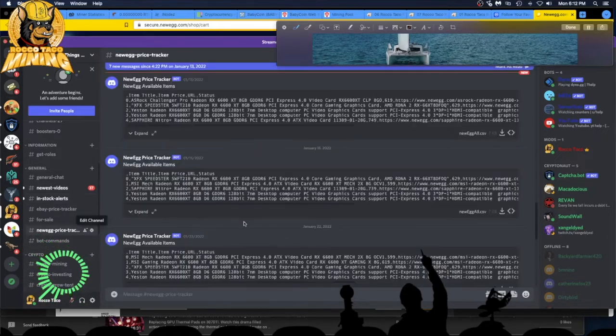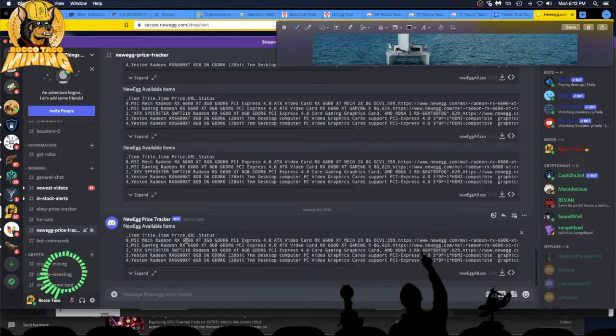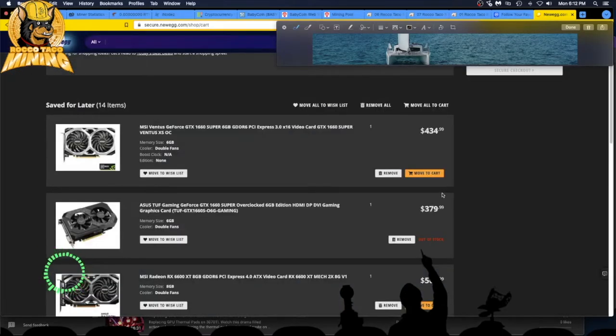What's in this Newegg price tracker? It gives you a nice spreadsheet of what's on Newegg right now and the price ranges. If you're interested in research on GPUs, go check it out. When I see a card I'm interested in but don't want to buy yet, I add it to my shopping cart and save for later on Newegg, then come back to see if the price goes down.